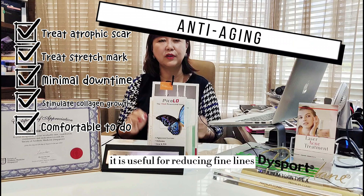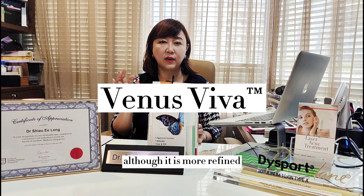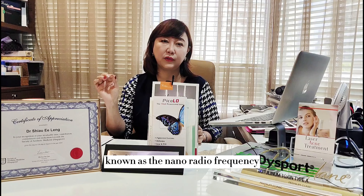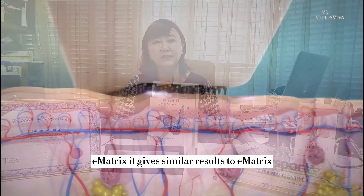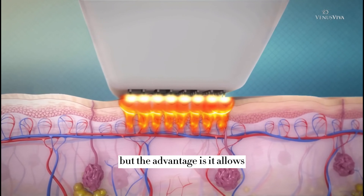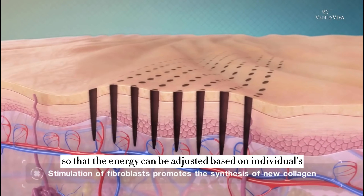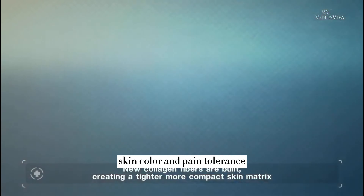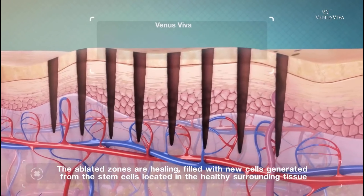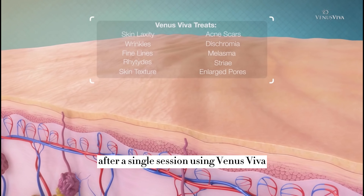For anti-aging, Ematrix is useful for reducing fine lines, wrinkles, and pore size. Venus Viva is a device with similar but more refined technology, known as nano-radiofrequency. Invented by similar scientists as Ematrix, it gives comparable results but allows more adjustments of power and depth so that energy can be tailored based on individual skin thickness, skin color, and pain tolerance. A clinical study showed 98% patient satisfaction after a single session using Venus Viva.